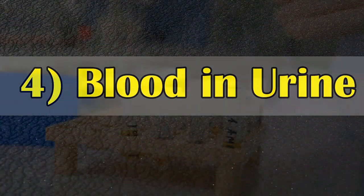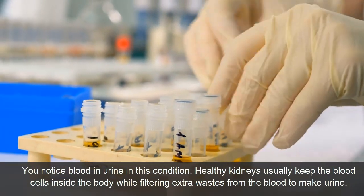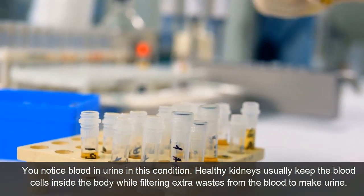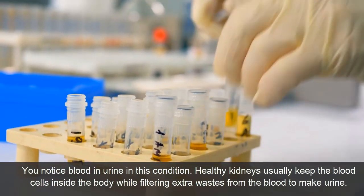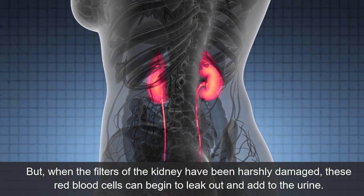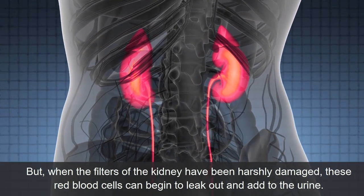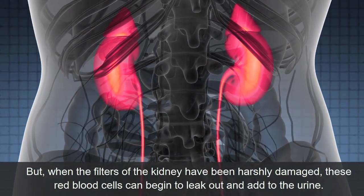Symptom 4: Blood in Urine. You may notice blood in the urine in this condition. Healthy kidneys usually keep blood cells inside the body while filtering waste from the blood to make urine. But when the filters of the kidney have been severely damaged, these red blood cells can begin to leak out and pass into the urine.